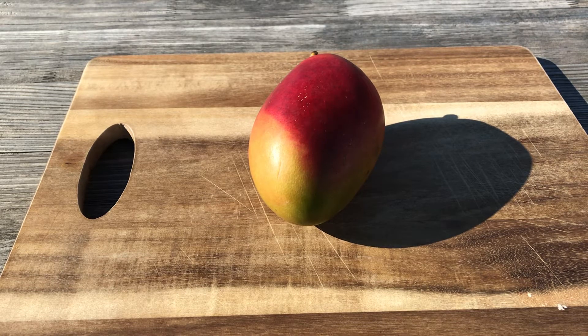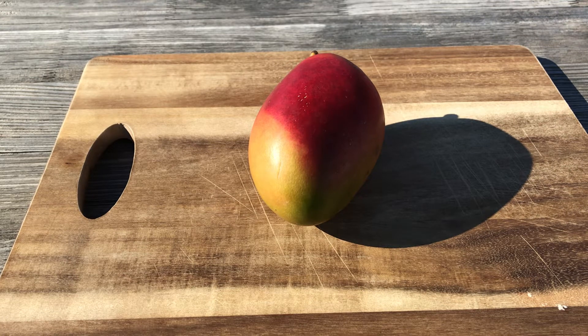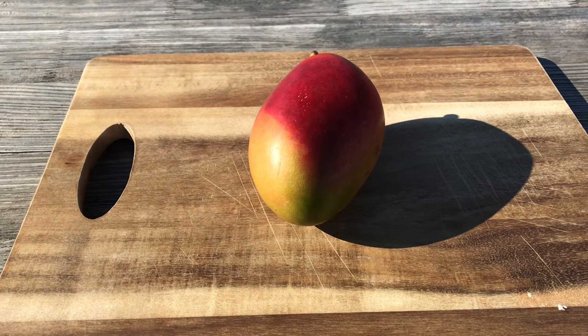Hello everyone. I'm here in Bern in Switzerland. We are approaching mid-July and today I've got a Palmer mango for you. Palmer originates from Florida, it has Hayden as a parent and a second unknown parent, and now it is one of the most commonly available mango varieties in Europe, together with Keith and Kent.